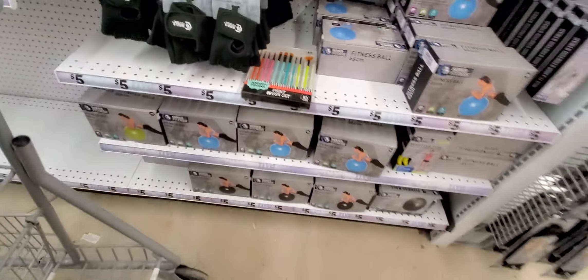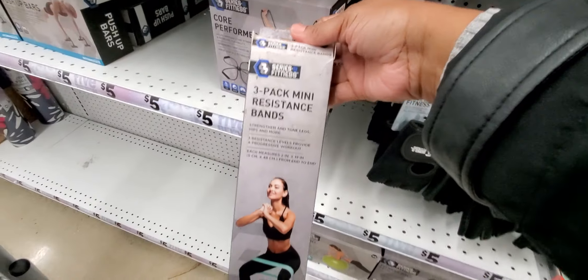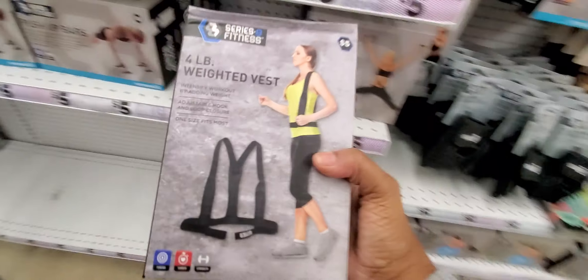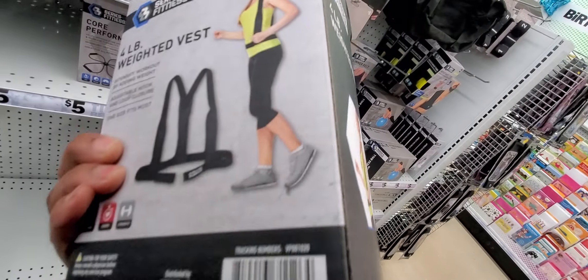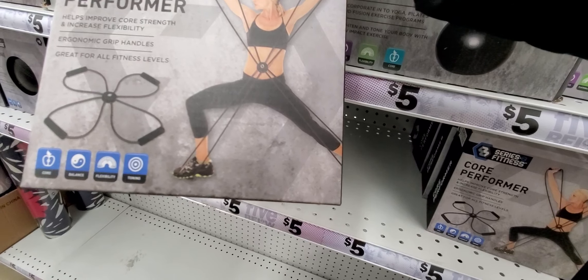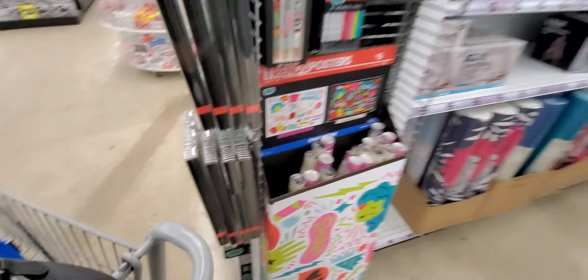I also need another slimming belt. You guys can see when I come here I buy a lot of my workout stuff. They've got resistance bands — five, ten, fifteen, twenty dollars. And look at this weighted vest! I guess you put it on — yeah, it's heavy. They've also got a core performance item where you put it on and stretch.